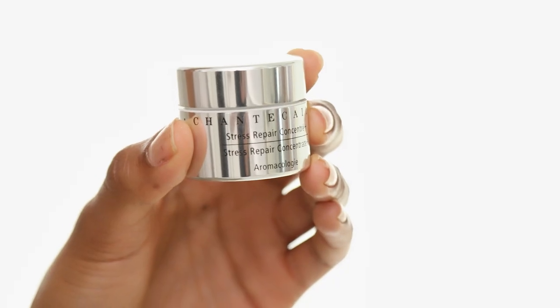Stress Repair Concentrate Plus is my favorite eye cream — and that's not just an eye cream. It lifts, de-puffs, and brightens underneath my eyes.